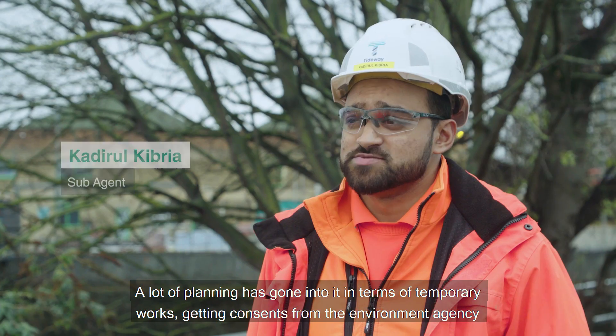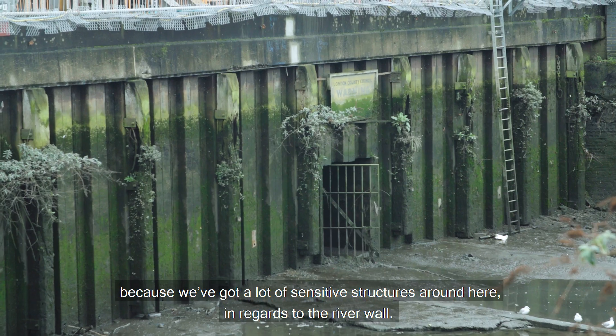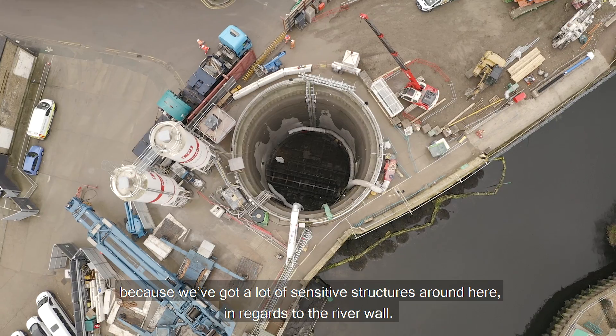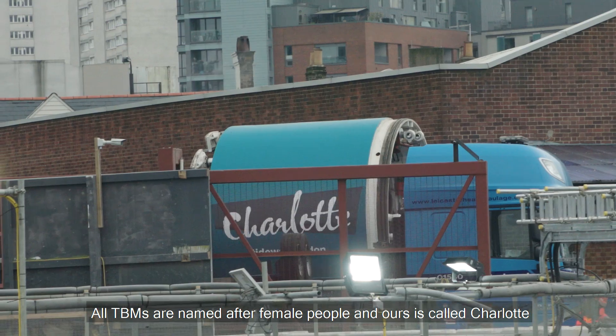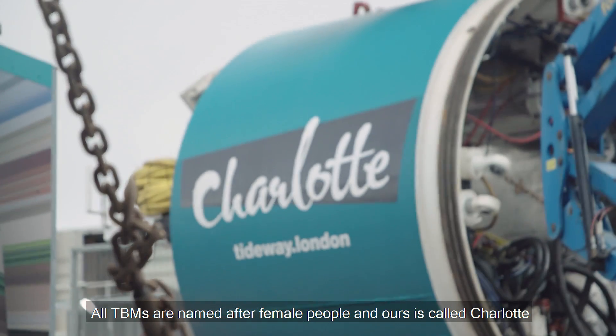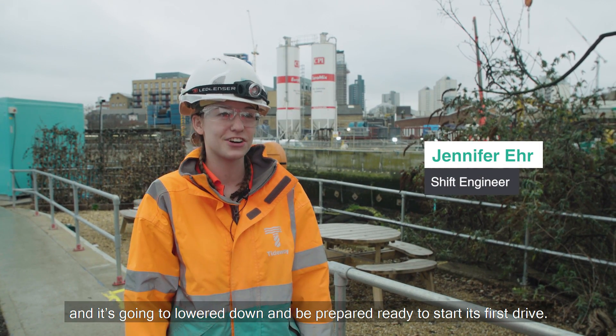A lot of planning has gone into it in terms of temporary work, getting concerns from the Environment Agency because we've got a lot of sensitive structures around here in regards to the river wall. So we're here today at Dorme Street for the lowering of our TBM. All TBMs are named after female people and ours is called Charlotte. It's going to be lowered down and be prepared, ready to start its first drive.